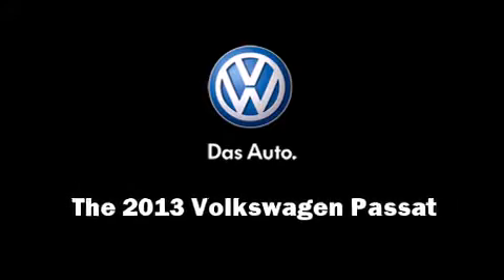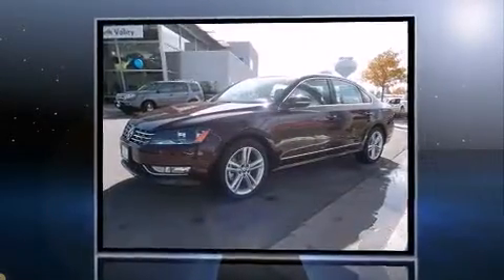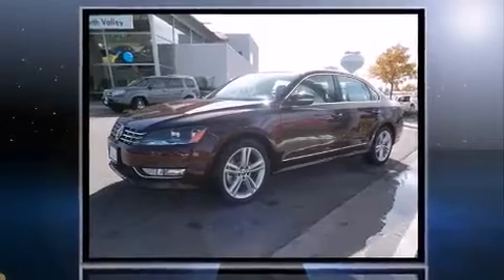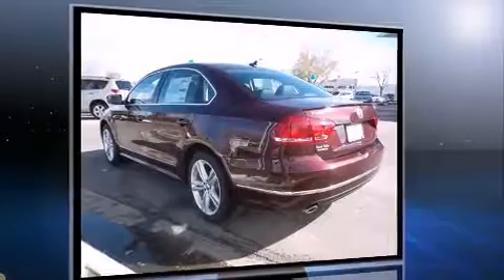Outstanding design defines the 2013 Volkswagen Passat. This four-door, five-passenger sedan is waiting for you to take home. It features an automatic transmission, front-wheel drive, and a two-liter four-cylinder engine.